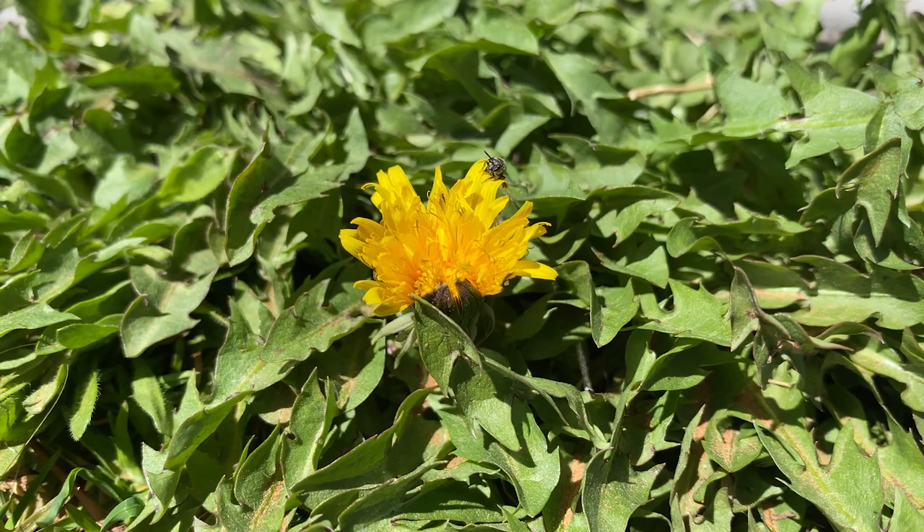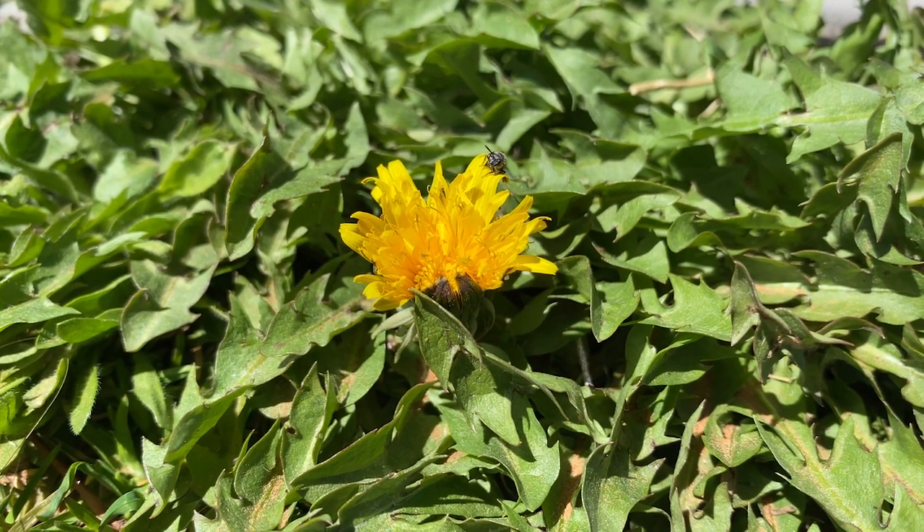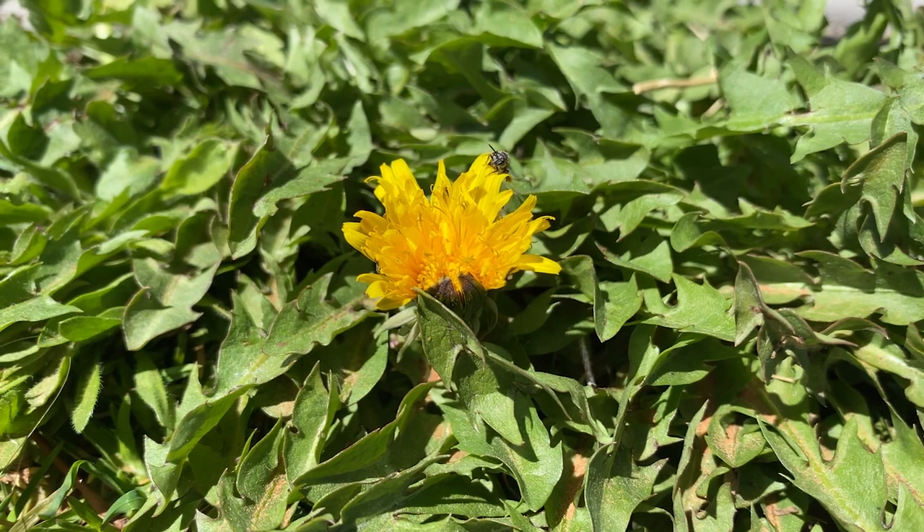On the second day we had to head into town to replenish some groceries and get some gas. We went into Blanding, Utah. At the city park there were some dandelions blooming, and I saw this little sweat bee on those dandelions.